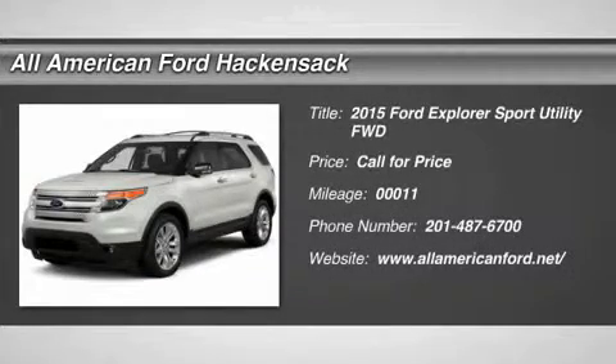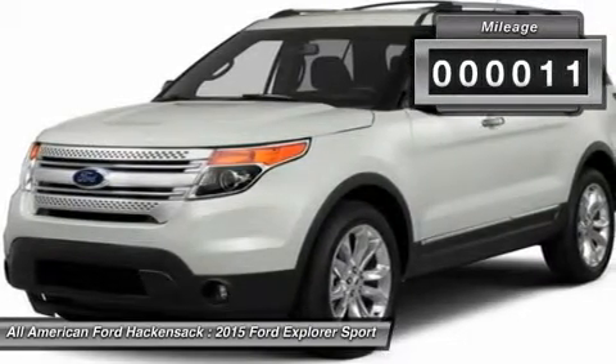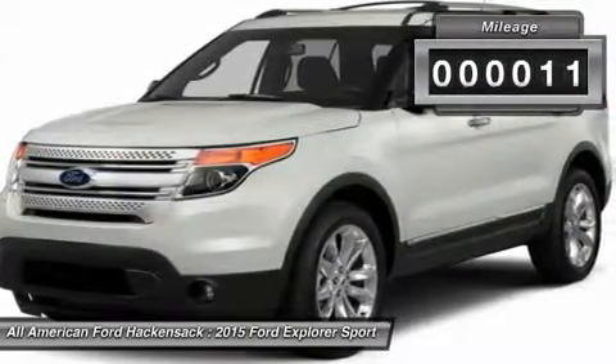The 2015 Explorer. You've got a lot of capabilities to call on in a Ford Explorer — don't underestimate your choices. This vehicle has less than 100 miles.